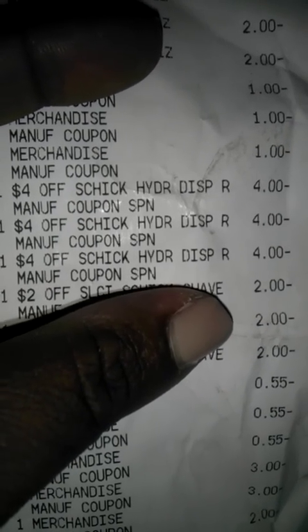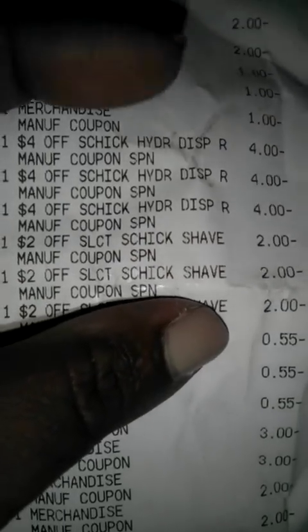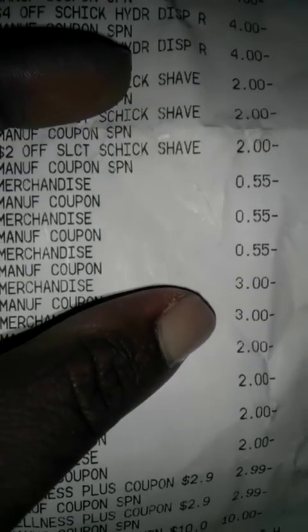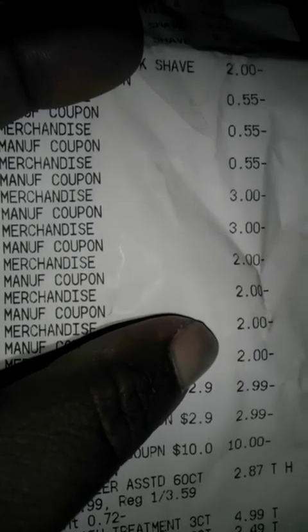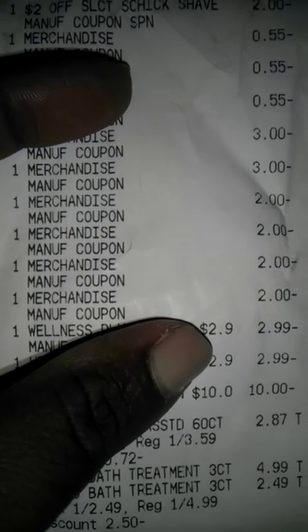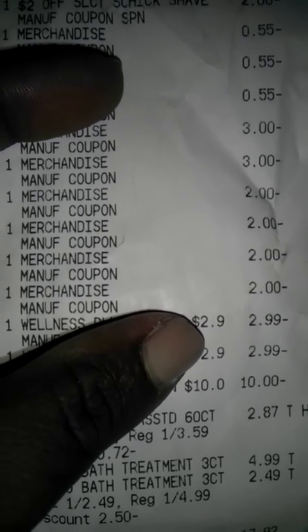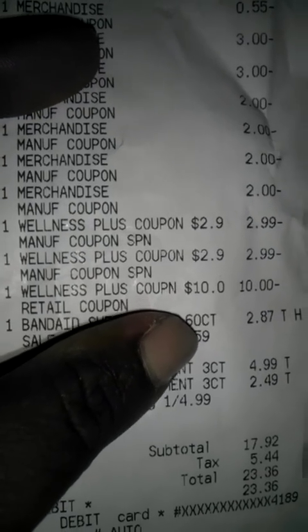Here are the three $4 Chic in-ad disposable razor coupons, and here are three of the Chic shaving cream in-ad coupons. Here are the three $0.55 off shaving cream manufacturer coupons for the Skintimate. The two $3 off manufactured coupons are for the Aveeno eczema therapy. The four $2 off manufacturer coupons are for the Neosporin. I used $15.98 in plus-ups registered.